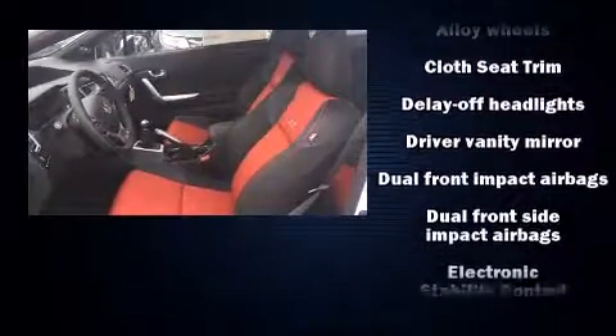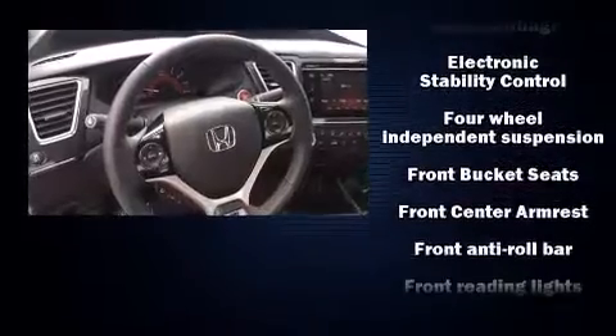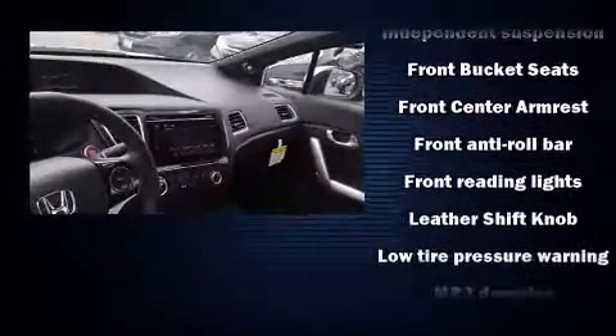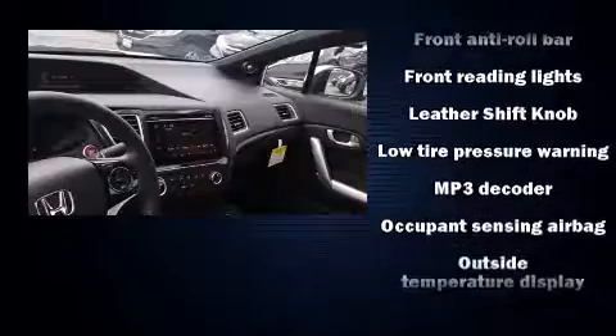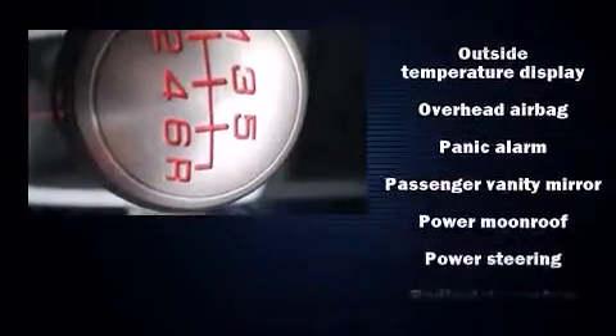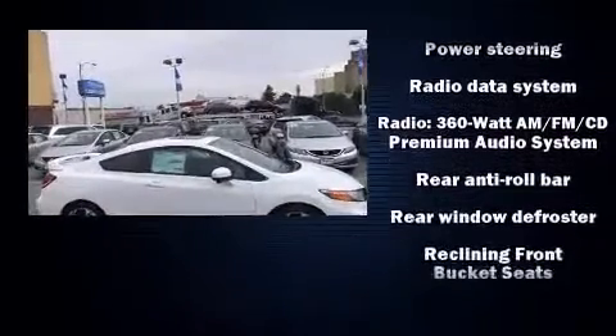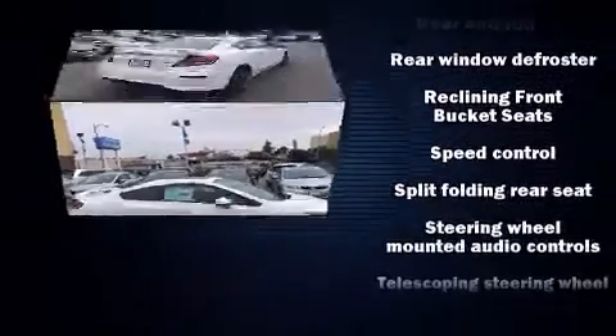Honda ensures the safety and security of its passengers with equipment such as head curtain airbags, front and side impact airbags, traction control, brake assist, ignition disabling, and four-wheel disc brakes with ABS. For added security, Dynamic Stability Control supplements the drivetrain.